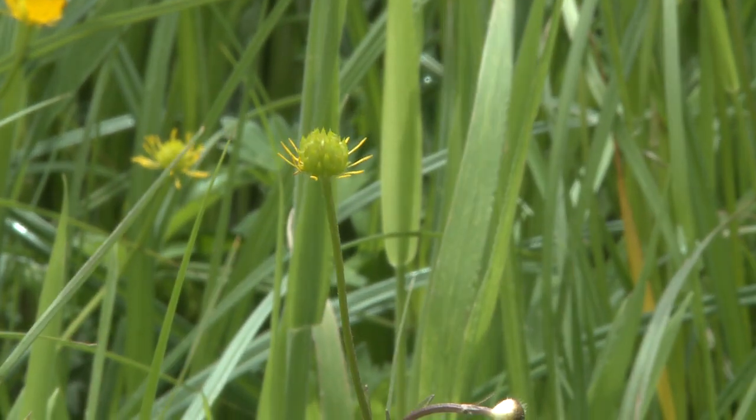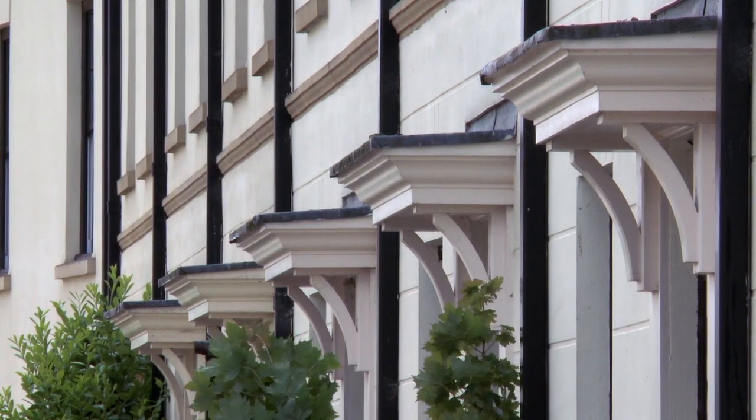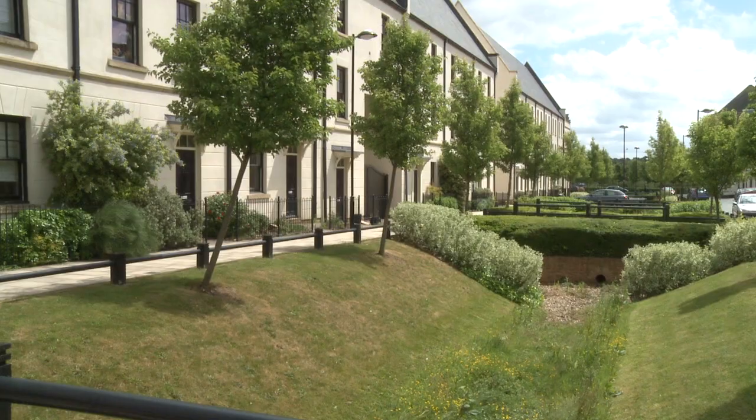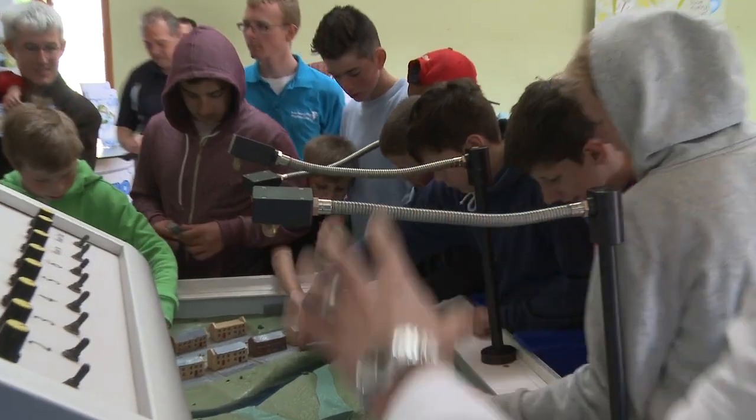Today we're at Upton, the urban extension to Northampton, for a Sudsphere, which stands for Sustainable Urban Drainage Systems. It's a way of engaging the local community and specifically school kids with how the drainage system in their new development actually works.